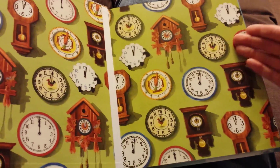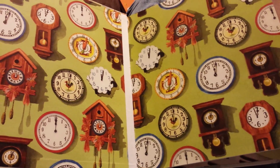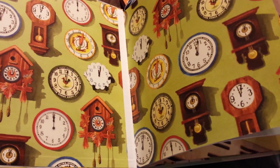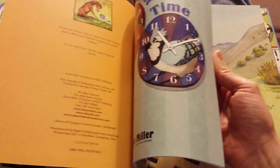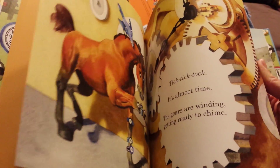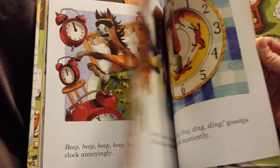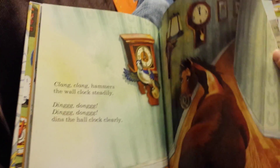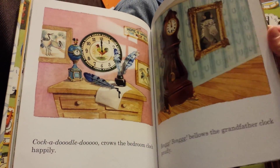The second book we have is It's Almost Time. What drew me to this book initially was the horse — I love horses. And Everett really likes clocks and time. Even though he doesn't really know his numbers well yet, he's starting to get the concept of time, so this was the perfect book for us.